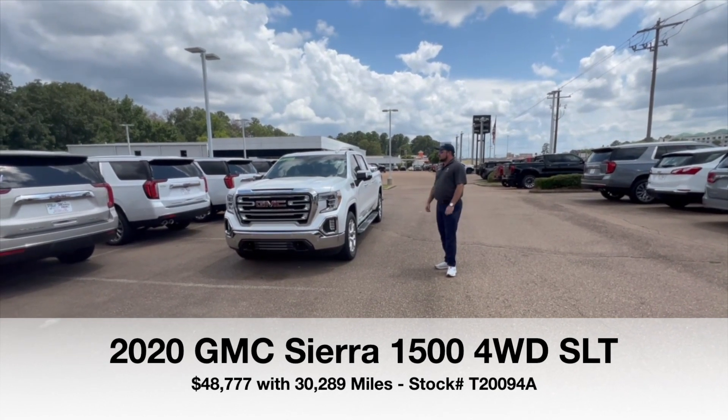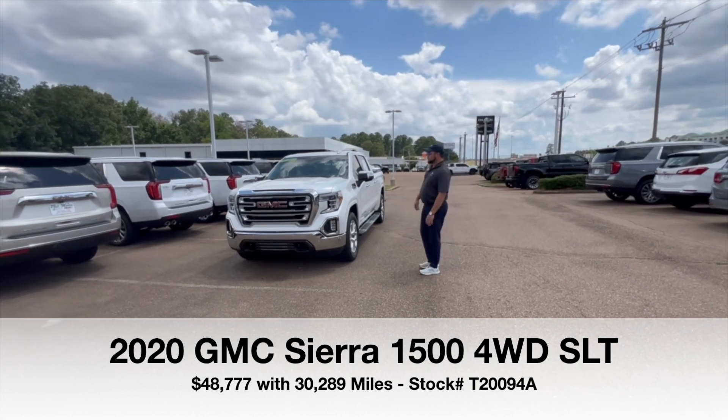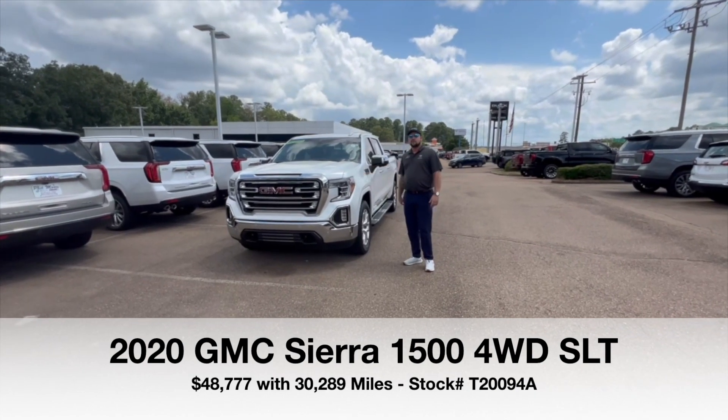Today I want to go over one of our local trades. We actually sold this truck brand new — the guy came back to me and traded it in and got him a new one. This is a 2020 Sierra SLT Premium Plus.